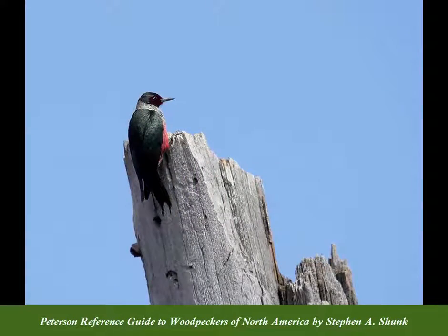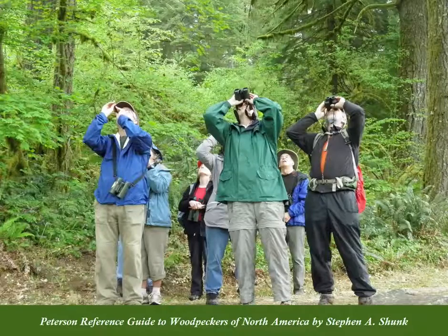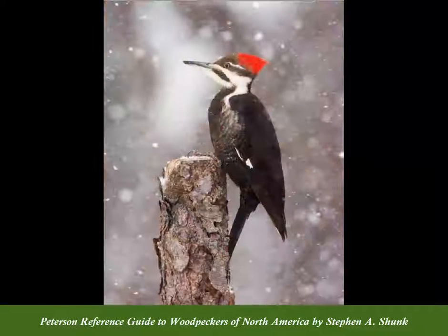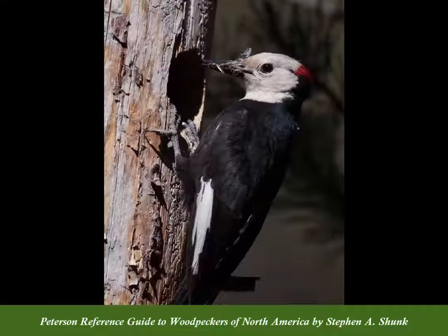Never before has the amazing world of woodpeckers been so clearly interpreted for such a broad audience. Learn about North America's smallest, the downy woodpecker, and our largest, the pileated. Study pine lovers like the white-headed and red-cockaded woodpeckers.